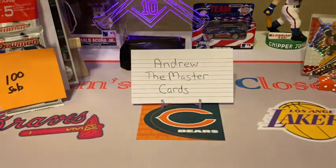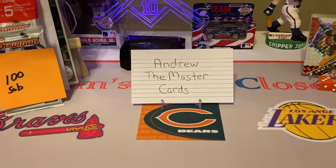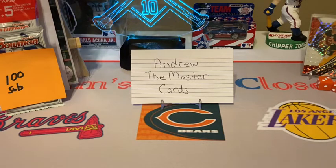Today I will be doing my response video to Andrew the Master Cards. He just hit his 200 subs milestone, so congratulations Andrew and good luck on the continuing growth of your channel. He's got a wonderful channel — I'll leave his link down in the description, so if you're not subbed to it already please go do so.